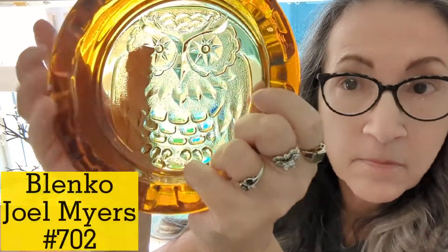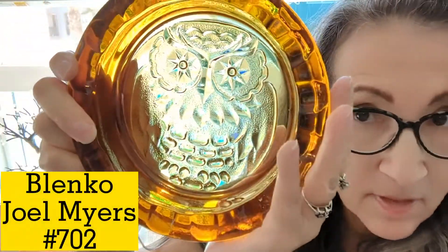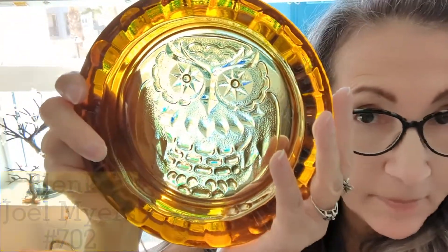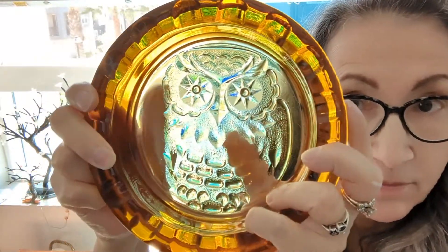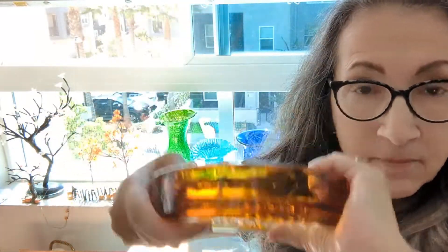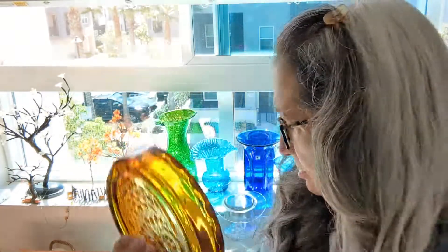Ashtrays — yes, they make ashtrays. Amber. And this is an owl ashtray — this is a double win-win for me because I love owls and I love Blenko. My question is, how did people use these to put their cigarettes out in? They're absolutely gorgeous. Of course, I've never smoked.